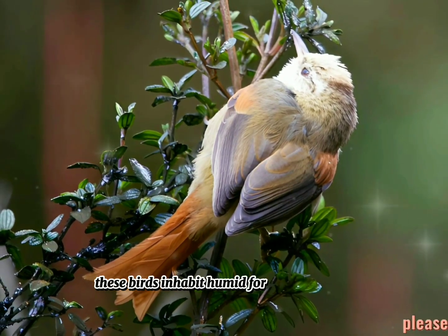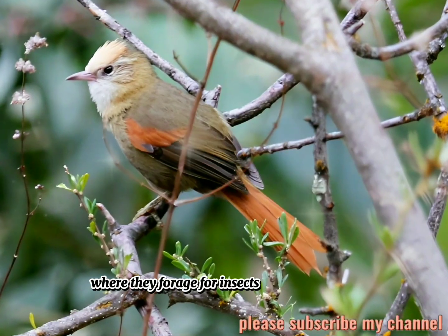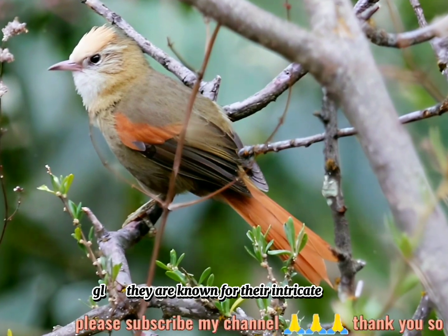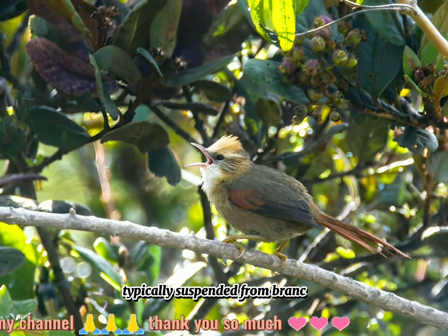These birds inhabit humid forests and dense vegetation, where they forage for insects and other small invertebrates. They are known for their intricate, globular nests made from woven plant fibers, typically suspended from branches.